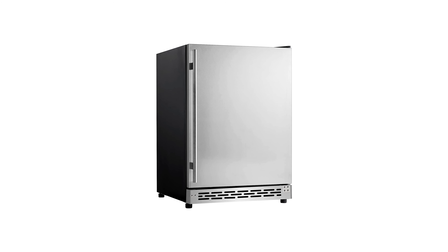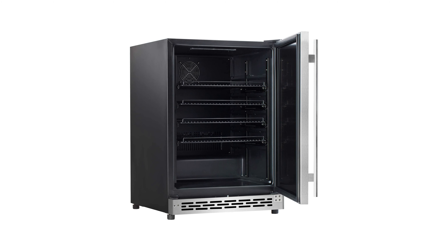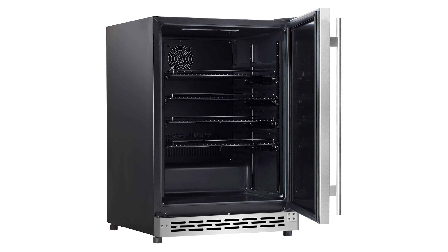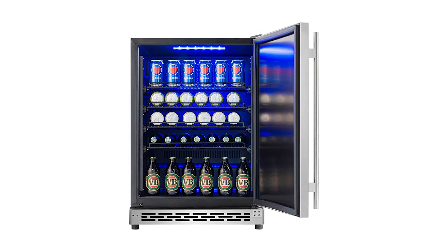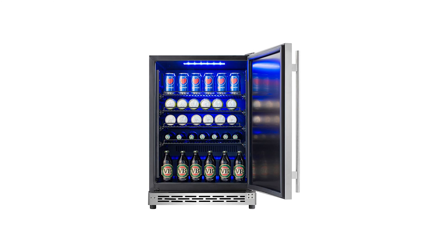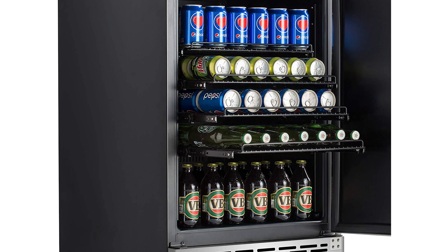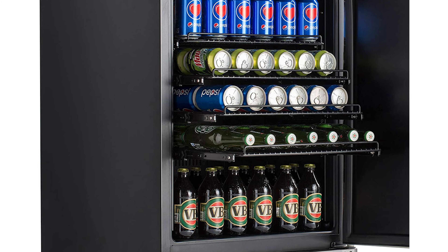This refrigerator features auto-defrost and self-evaporation, eco-friendly R600-A refrigerant, sound buffers, vibration and noise reduction tech to ensure whisper-quiet operation. It also has a front vent for built-in installation, stainless steel solid door, blue LED interior lighting, and a factory-installed lock to keep the contents safe. It also comes with 25.5-inches deep, 33.5-inches height, 23.4-inches wide, 5.8-cubic-feet space, four slide-out-capable metal racks, and a precise mechanical thermostat with temperature range from 36°F to 50°F.